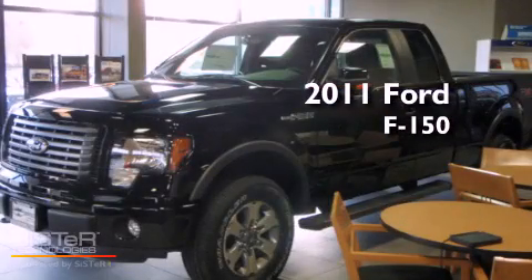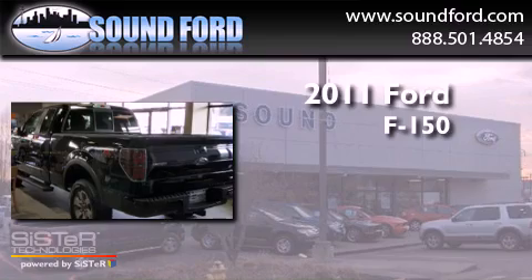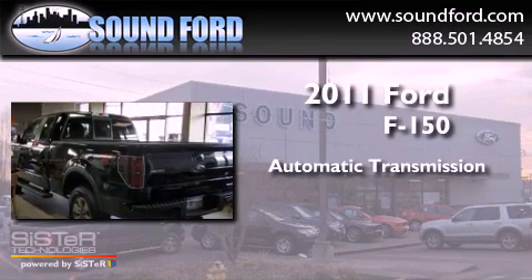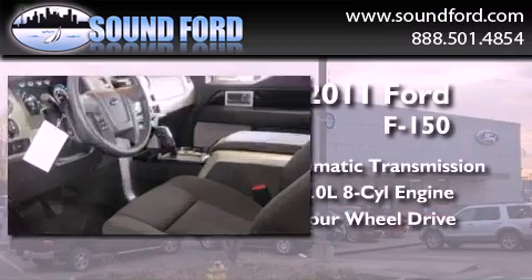This is a brand-new 2011 Ford F-150. This truck has an automatic transmission, a 5.0-liter V8, and the added capability of four-wheel drive.